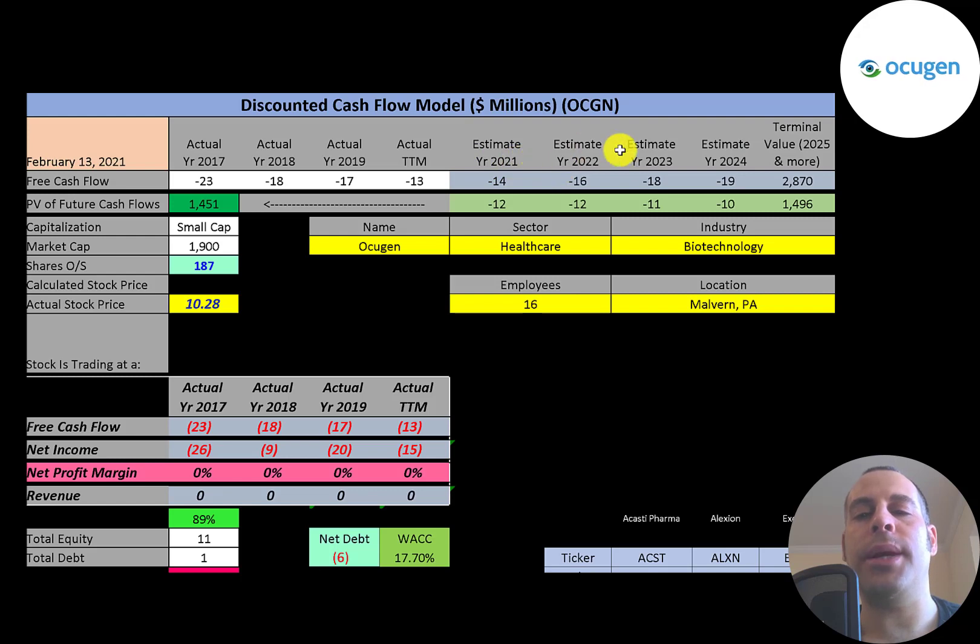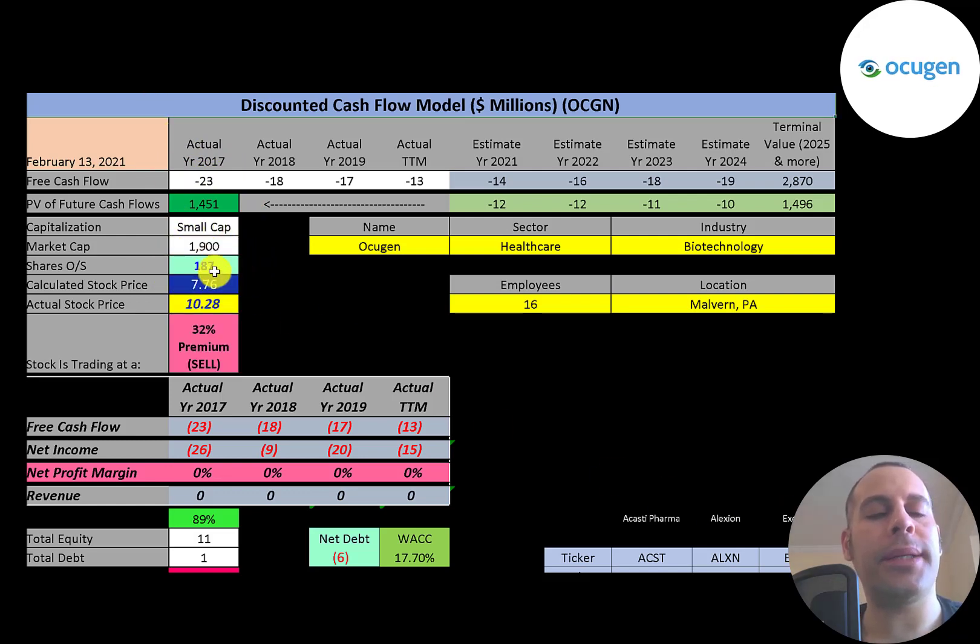We estimated four years of future free cash flows and also estimated a terminal value — which is all cash flows past year four — of $2.9 billion. We discounted those numbers back to today using the weighted average cost of capital and we get a value of the company of $1.5 billion dollars. Dividing that by 187 million shares gives a calculated stock price of $7.76. They're trading at $10.28, so they're trading at a 32% premium — it's a sell according to the model.